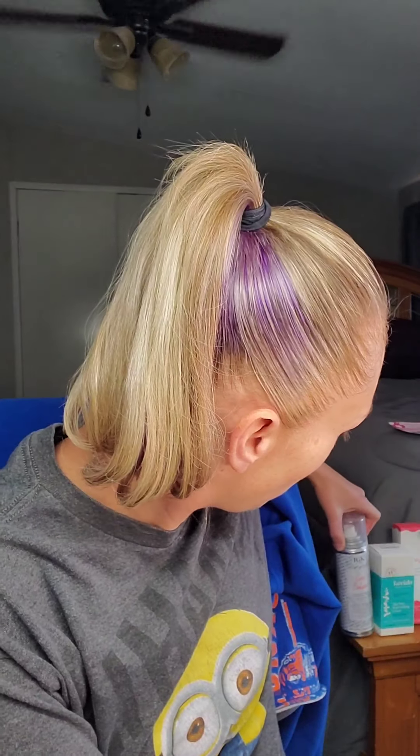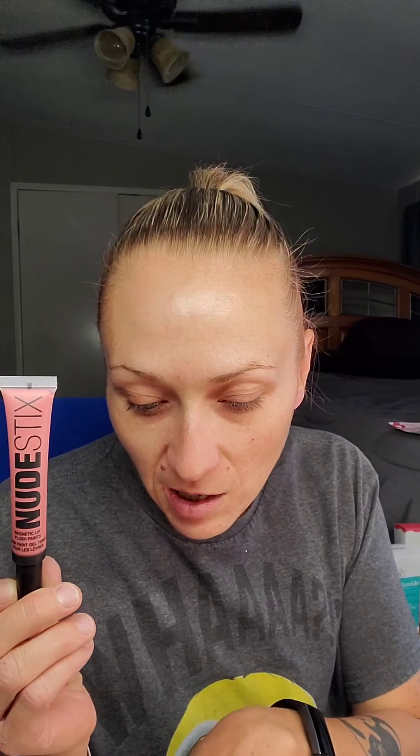Today my hair just went into a ponytail with quick flat iron curls. So as you can see, we've already got three things reviewed. Next up, we are going to be looking at the Nudestix Magnetic Lip Plush Paints.